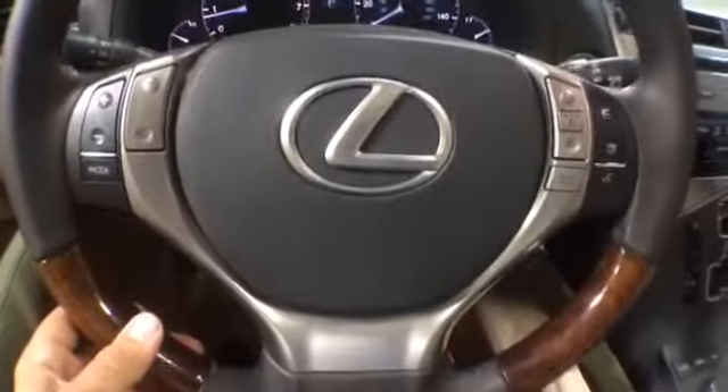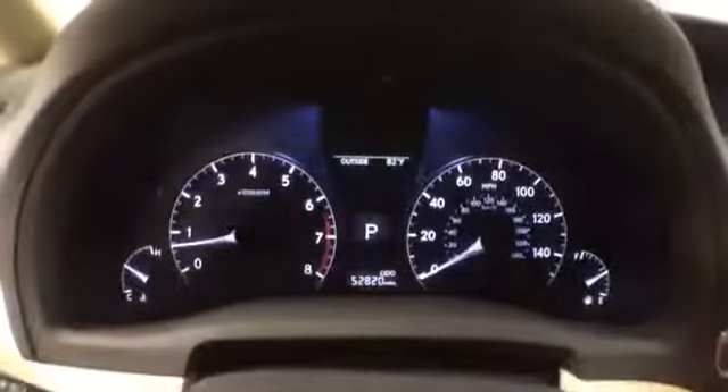On the steering wheel, you have radio controls, Bluetooth connectivity, and cruise control. The miles are 52,000. There is a rear backup camera.